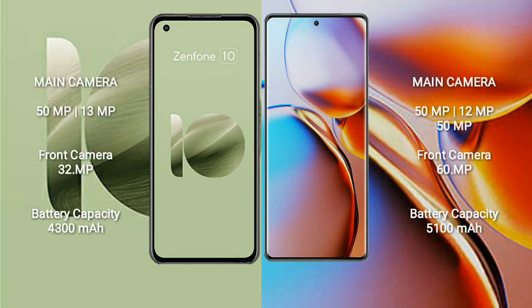The Asus Zenfone 10 features a dual rear camera setup: 50MP plus 13MP, and a 32MP front camera. The Motorola Edge Plus features a triple rear camera setup: 50MP plus 12MP plus 50MP, and a 60MP front camera.